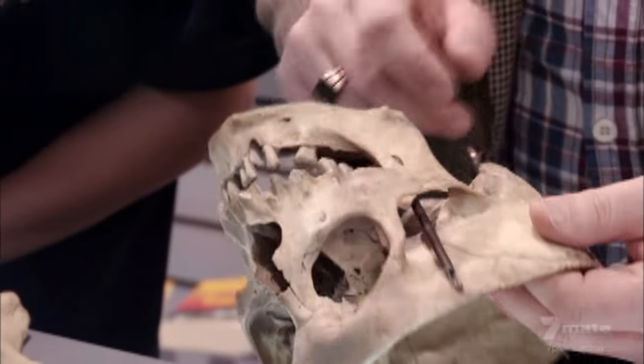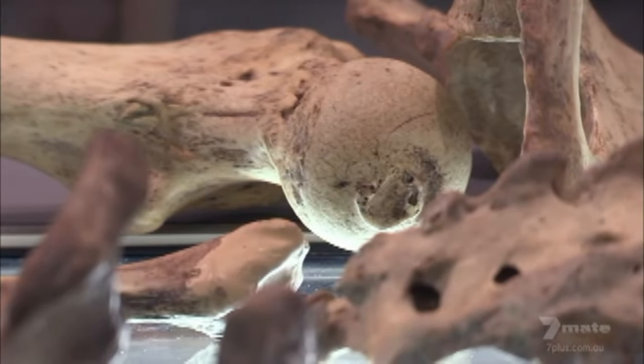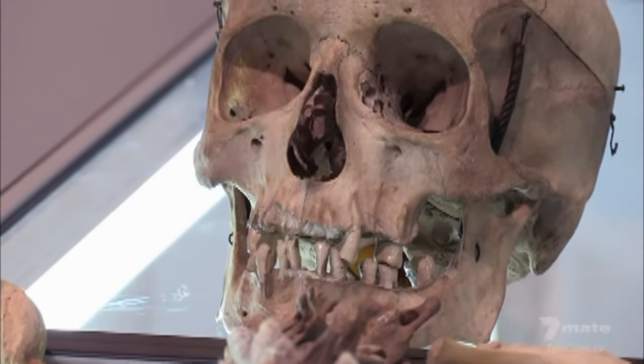I think the skeleton is quite cool. It's in quite good condition considering it's supposedly over 200 years old. However, buying human remains isn't so cut and dry. I hope our friend has got all of his paperwork in order.